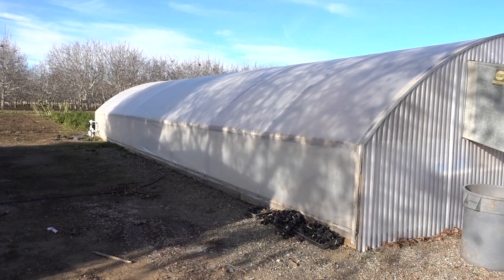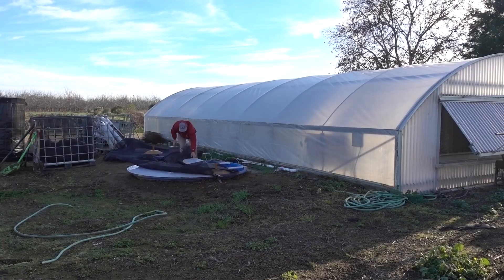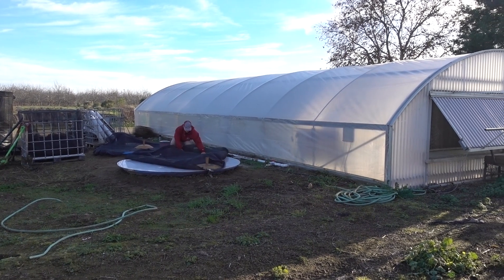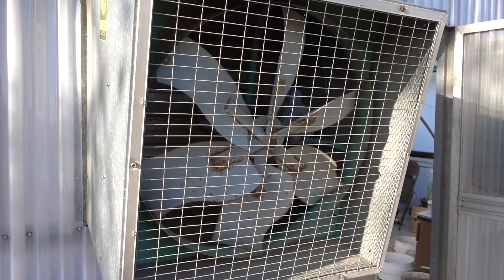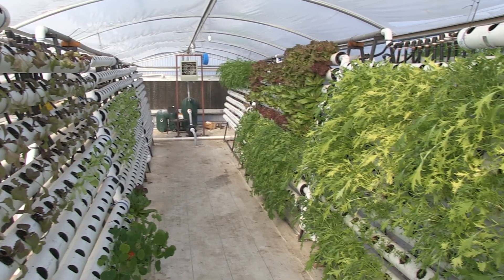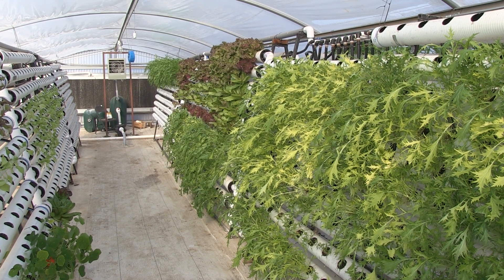I'm Lee Altier, horticulturist at Chico State University. This is our new aquaponic system. It's been in the works for about a year now, built by a team of engineering students from the campus. This was an old greenhouse, but it was unused for some time. We recovered it, put in a new heating and cooling system, and the engineering students got to work installing pipes and tanks to make it a functional system for growing plants and fish.